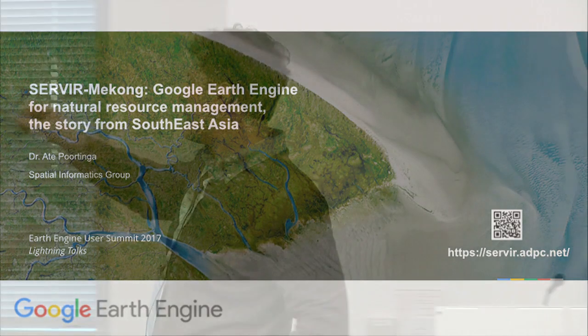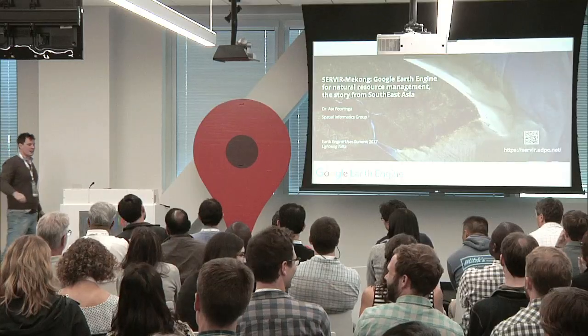Good afternoon everyone. My name is Aad Portinghau. I work for the Spatial Informatics Group in the SERVIR Mekong project. The title of my presentation today is SERVIR Mekong: Google Earth Engine for Natural Resource Management — the story from Southeast Asia.